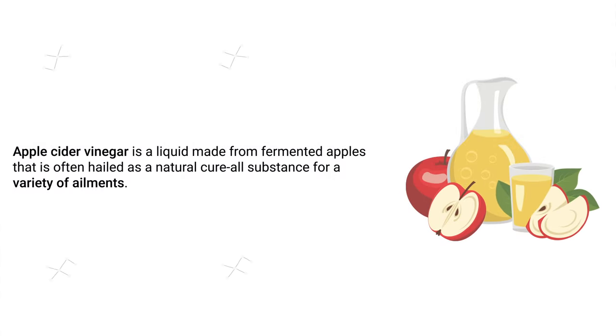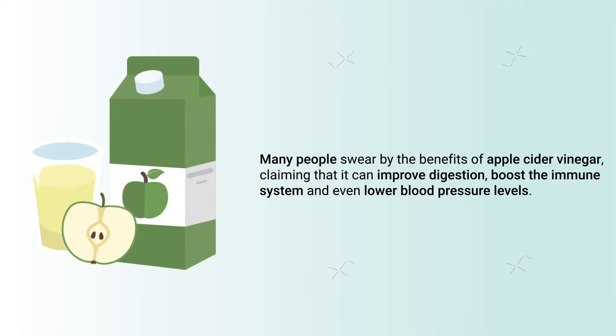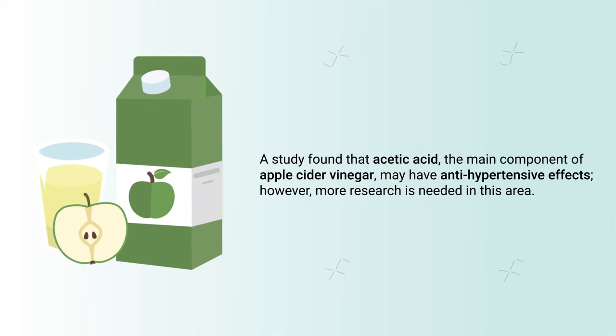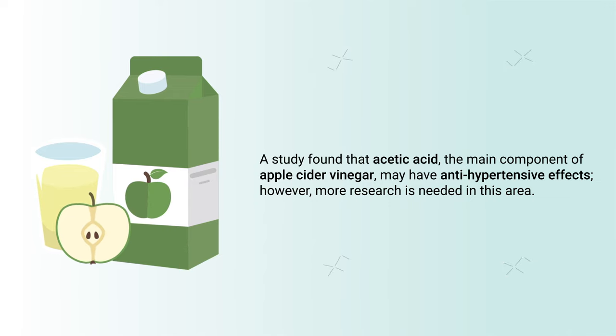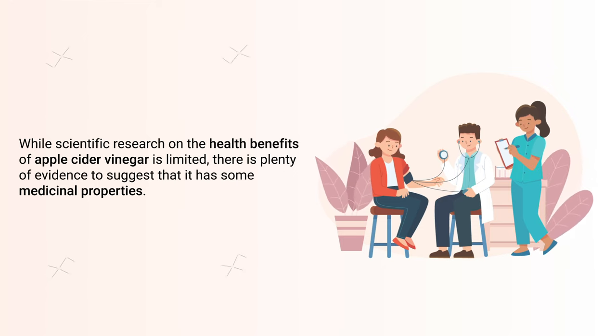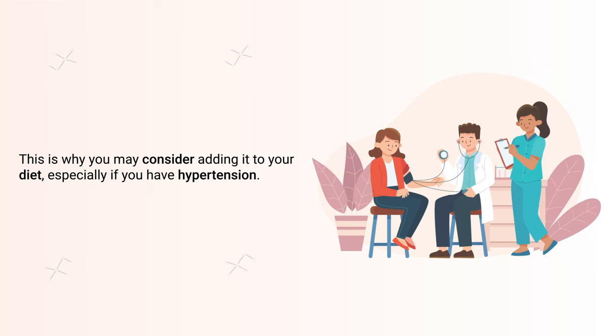Next up is apple cider vinegar — a liquid made from fermented apples that is often held as a natural cure-all for a variety of ailments. Many people claim that it can improve digestion, boost the immune system, and even lower blood pressure levels. A study found that acetic acid, the main component of apple cider vinegar, may have anti-hypertensive effects. However, more research is needed, and while scientific evidence is limited, there is some evidence to suggest it has medicinal properties.